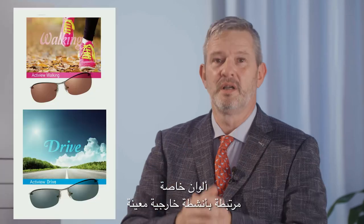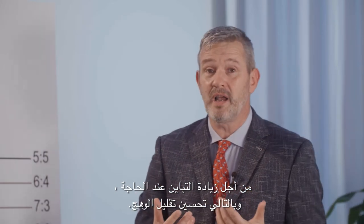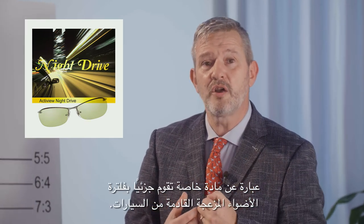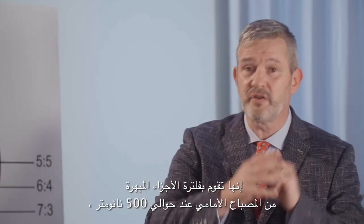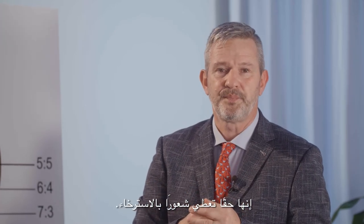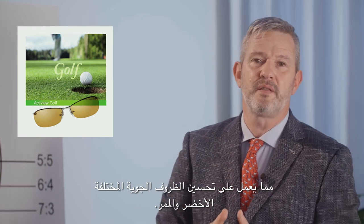Specific colors are linked to certain outdoor activities for increasing contrast and optimizing glare reduction. Night Drive is a specific material which filters partially disturbing incoming lights from cars — it filters the dazzling part of the headlights at around 500 nanometers, which are highly sensed by drivers, giving a relaxing feeling. ActiView Golf comes in three different intensities, optimizing the green and the fairway under different weather conditions.